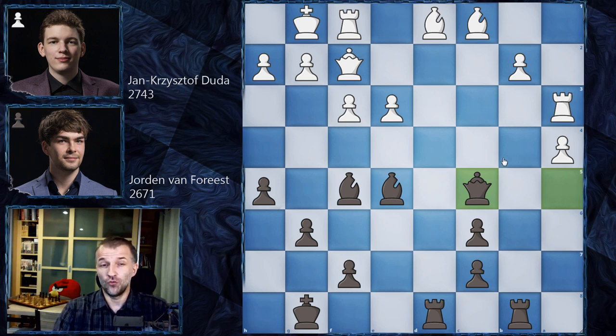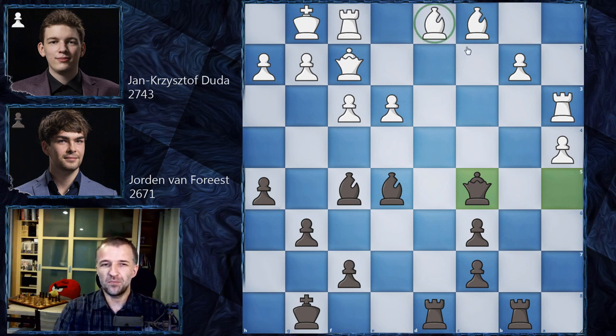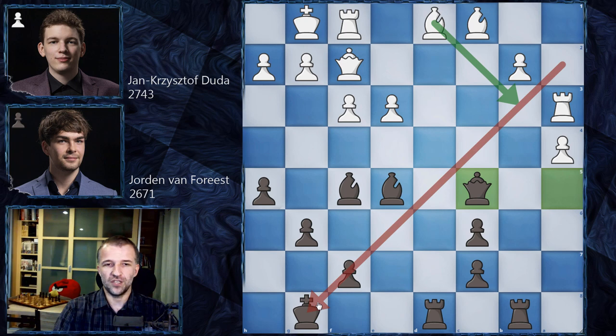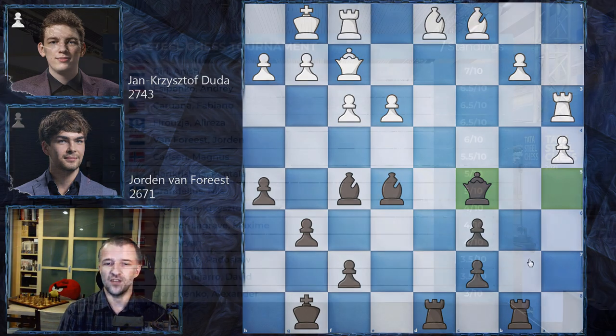Jan Krzysztof Duda started to think if he could find some way to defend the bishop, but of course the bishop cannot move here because the queen would lose the line of sight on the pawn. Probably Bb3 would be possible but looks very artificial. Duda had a couple of minutes on the clock, played Ra1, and we have Qa5, Ra3, Qc5 - and the players had a threefold repetition, so we have a draw.